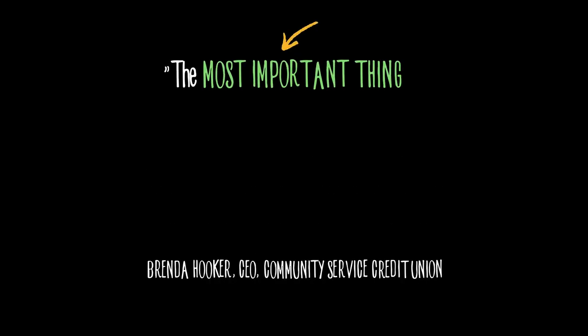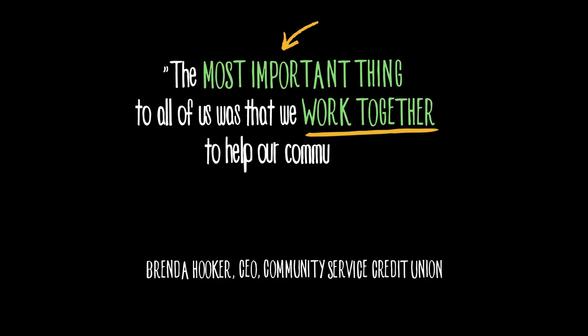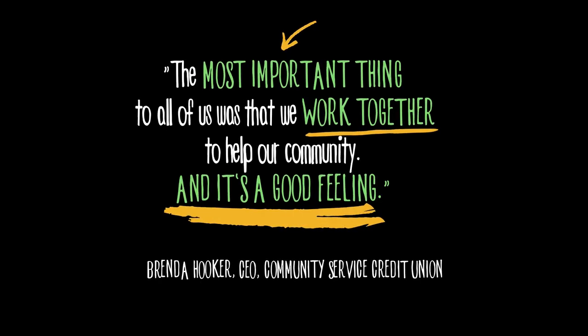All of this had an amazing effect on our client community too. Brenda Hooker, the CEO of Community Service Credit Union, wrote us and said the most important thing to all of us was that we work together to help our community, and it's a good feeling. And I can tell you that she felt that, but so did Fiserv. We were working with our clients, meeting with them every day to show them progress with these products — it was an amazing partnership that we had with them to get this done.